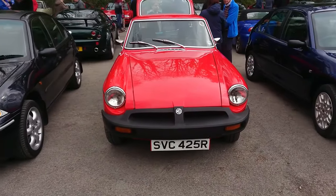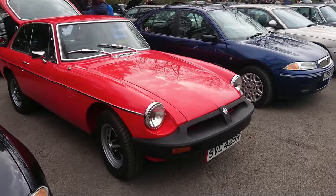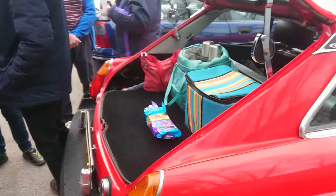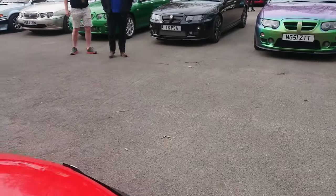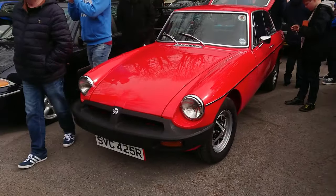1976 to 77 MGB GT. That looks like a really, really clean example. It's got what I think are the correct wheels it would have come with, and it might even have the correct steering wheel — most of them don't anymore. Yeah, that is the original steering wheel, which is crazy. I quite like these later rubber-bumper MGBs; I know a lot of people don't, but I'm quite fond of them. You can take the bumpers off if you want — that's perfectly fine.